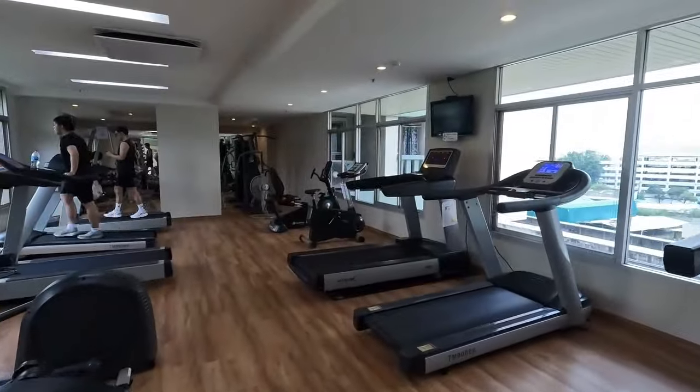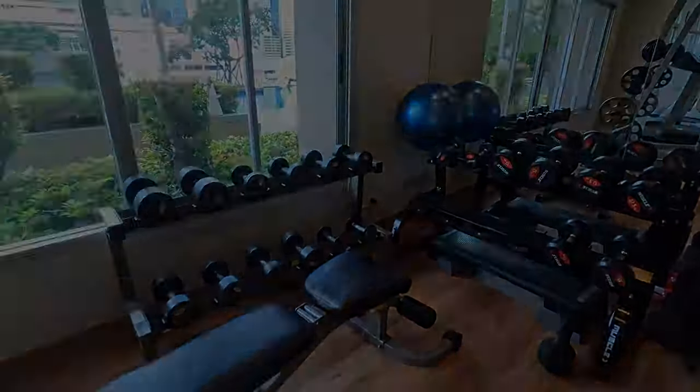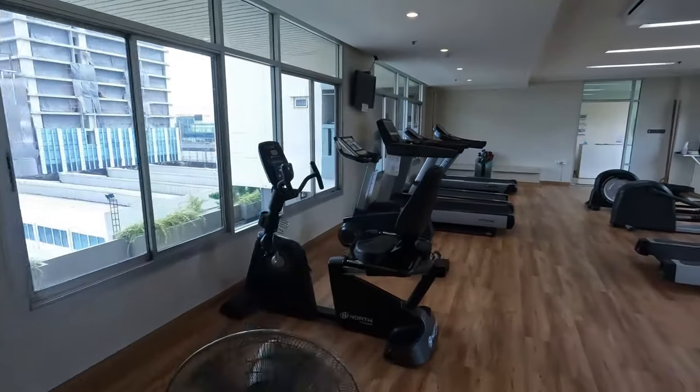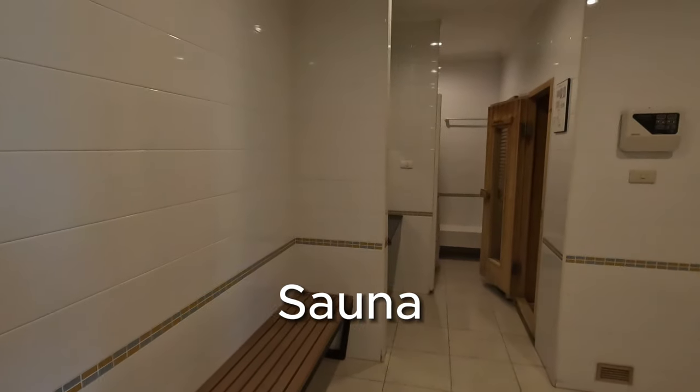Plenty of treadmills, free weights, different machines — perfect for going in and getting a nice workout. And we also have a sauna so you can sweat out all those toxins after a good workout.